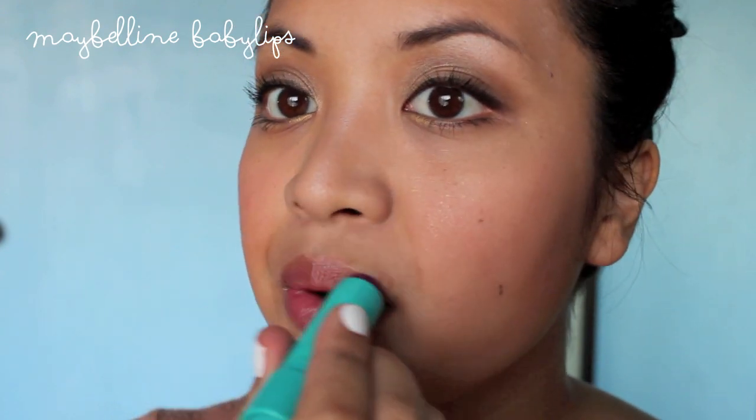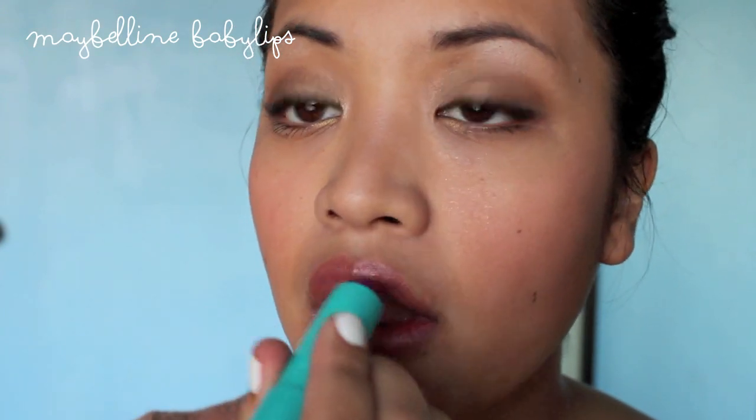And lastly I use the Great Baby Lips to just soften my lips and give a little bit of color. I love this stuff because it smells really good. And that's about it — I hope you guys enjoy and I'll see you guys in my next video. Bye!